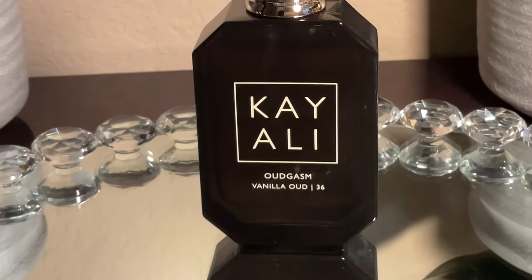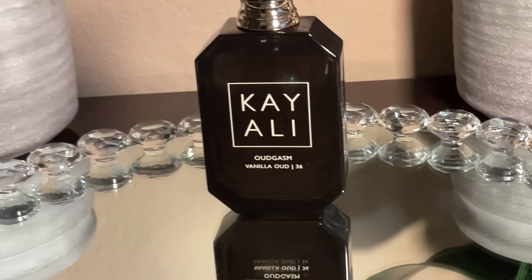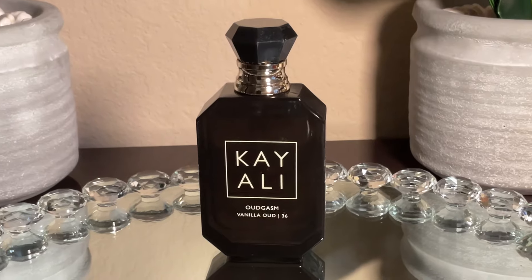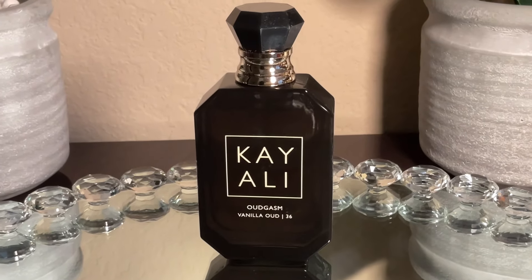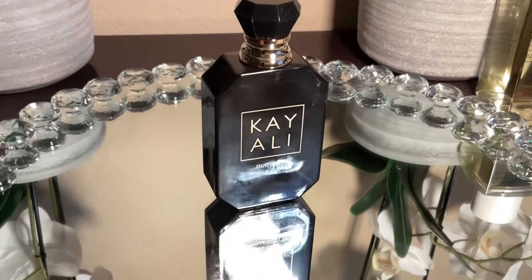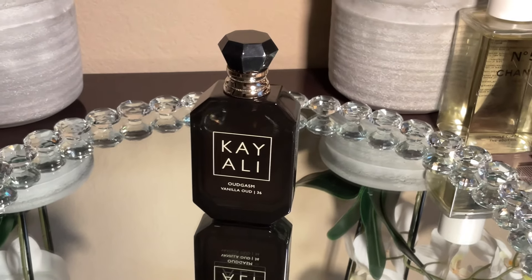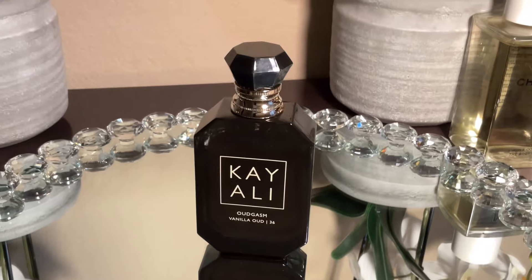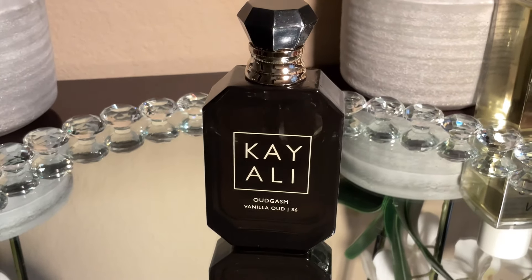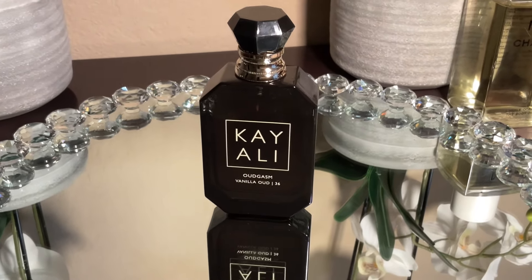Next is Oudgasm Vanilla Oud 36 by Kayali. I want to wear this more because I'm intrigued by the vanilla and oud combination. On my skin it's giving me more dry wood than vanilla — the oud is there but it's not heavy, it's more woody. I want to play with it this month and do some layering combinations, including with Devotion and Good Girl Légère. I'm really excited about having this perfume in my collection.